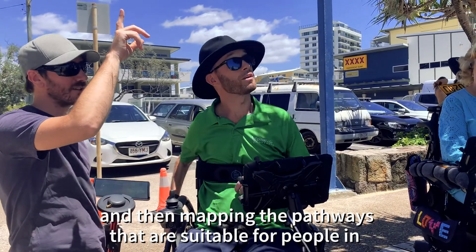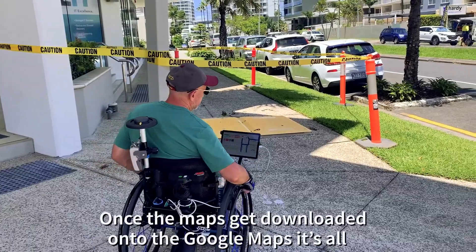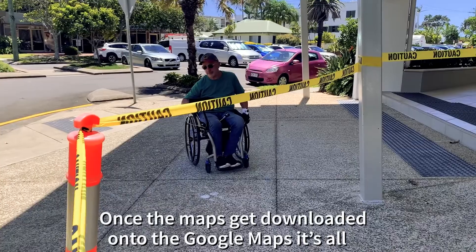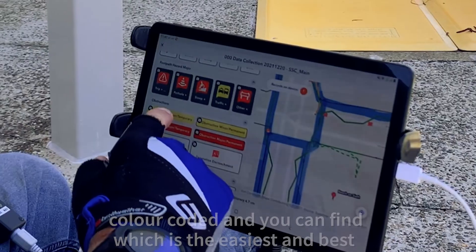And then mapping the pathways that are suitable for people in wheelchairs to travel. Once the maps get downloaded onto Google Maps, it's all colour-coded and you can find which is the easiest and best way to get somewhere.